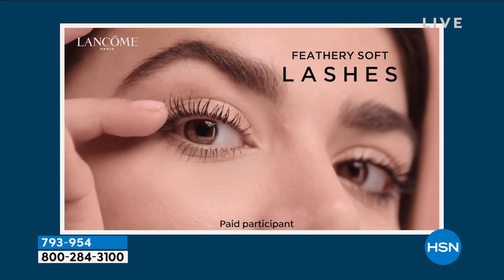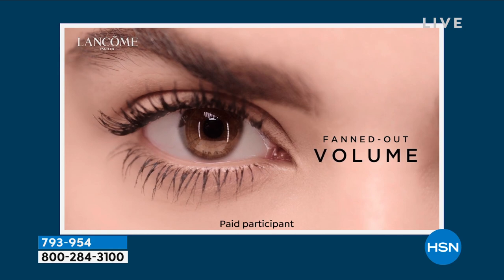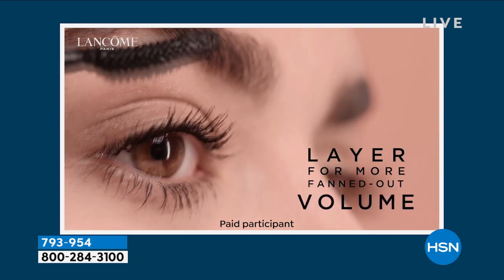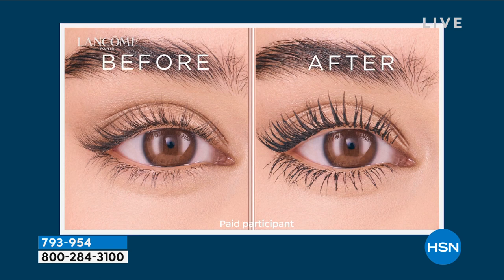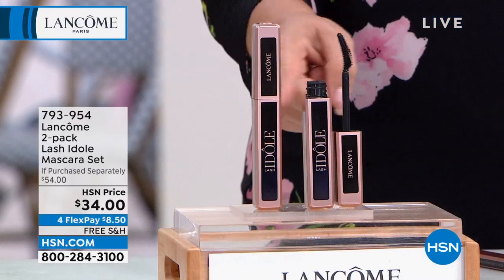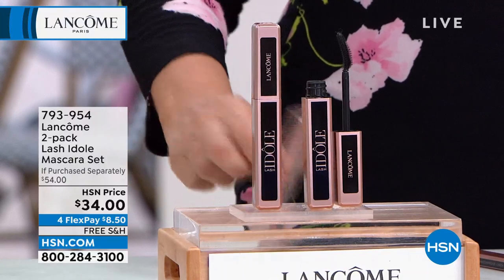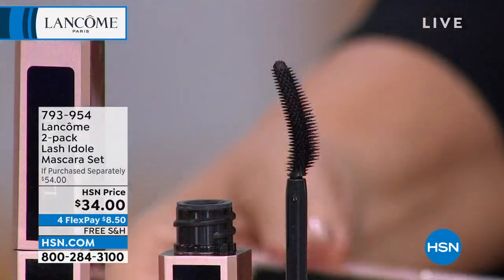360 micro bristles give you the power to lift and hold those lashes into place. And dare I say, the bottom lash — everybody has trouble with their bottom lashes, but not with this. Long, wispy, curled, lifted as if you went to the salon but without having somebody glue things at your lash line. This is a beautiful formula — the missing link. Item number 793954.